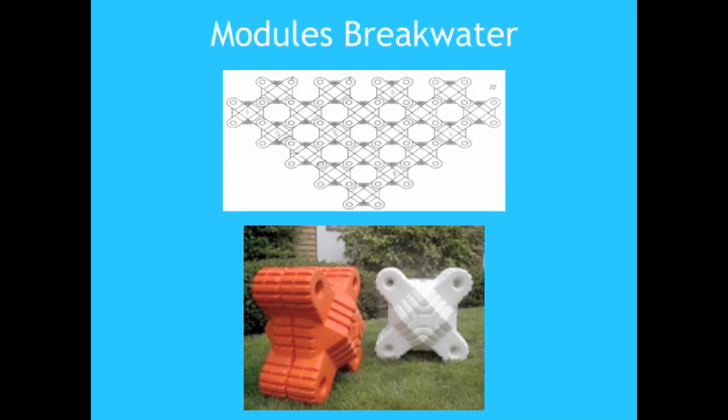Modular breakwaters are composed of a plurality of modules mounted together to reduce the overall energy of incoming waves. The modules may be filled with air, sand, or concrete to adjust the total weight of the structure. The main disadvantage is that wave energy generators may be complex to install due to the high flexibility of the breakwater. However, these devices have been fairly successful for shallow-water applications.